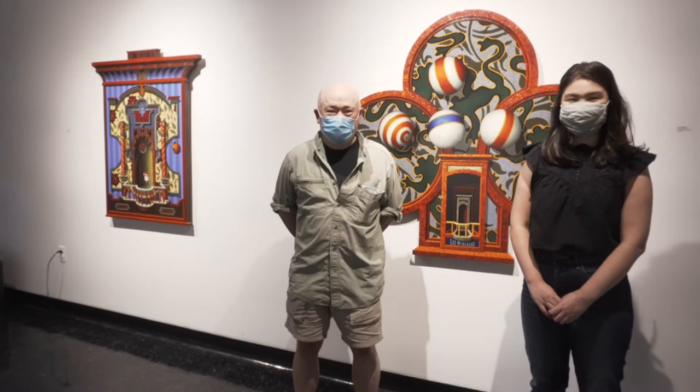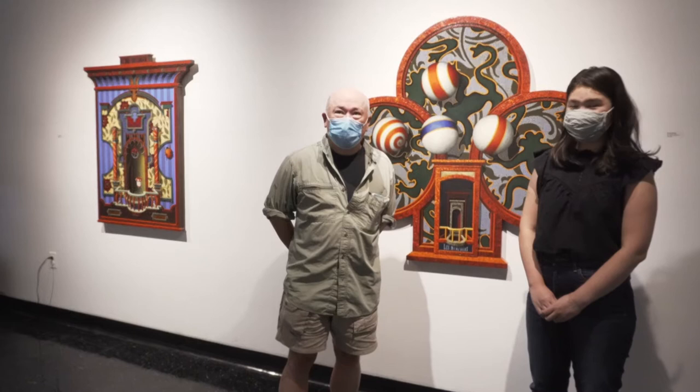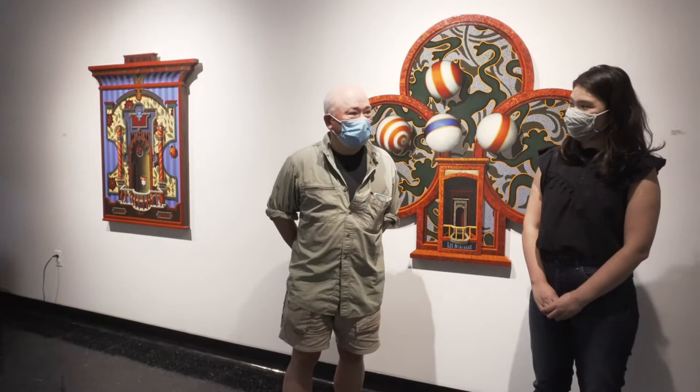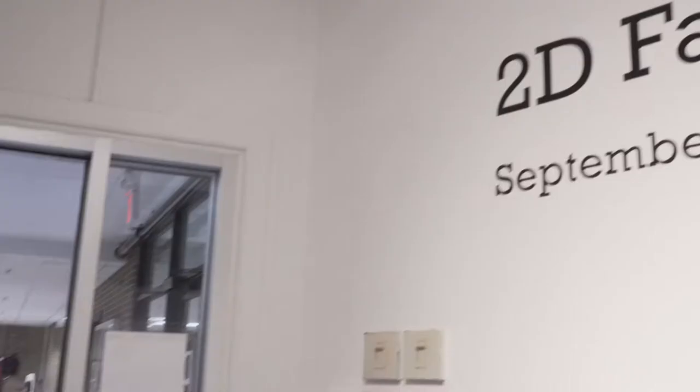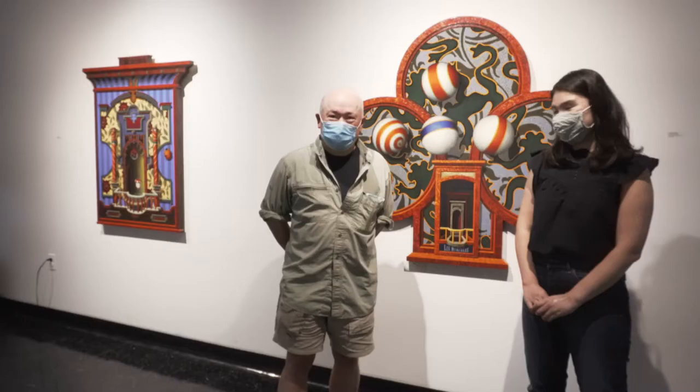Hi, I'm Victoria Gow. I'm the director of the Bannister Art Gallery at Rhode Island College, and joining me today is Richard Witten. I'm a professor of painting here at Rhode Island College and I've been full-time since 2006, although I've been here since 1991 in one capacity or another. We're here today to talk about some of Richard's paintings for the Rhode Island College 2D Faculty Exhibition, which is on view in Bannister Gallery through September 24th.